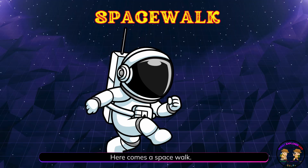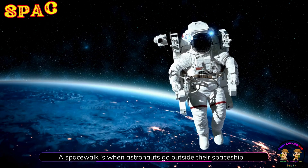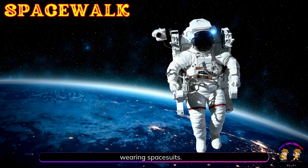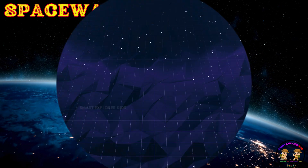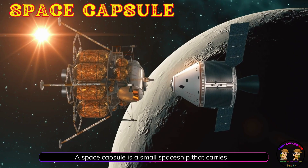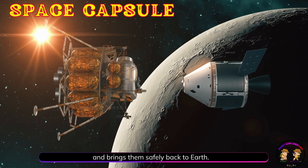Here comes a space walk. A space walk is when astronauts go outside their spaceship wearing space suits. This is a space capsule. A space capsule is a small spaceship that carries astronauts to space and brings them safely back to Earth.